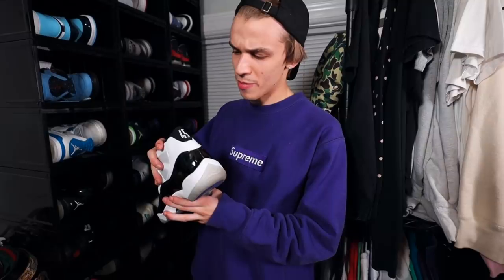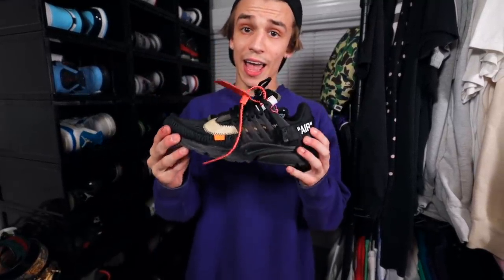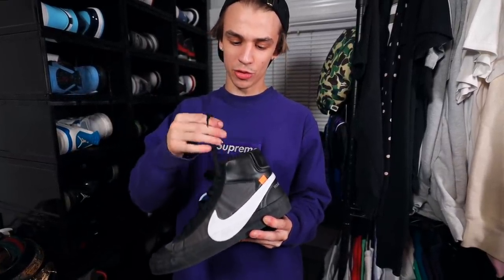Right here we have the Concord 11 — this is the remastered 45. They had a 23 when they came out in 2011, but this is to honor Michael Jordan's final year of playing. Right here we have the Off-White Prestos — got these in black and white. Here we have the Off-White Blazer, came out in 2018, also released alongside the Hollow's Eve. I managed to sell my pair but kept the Grim Reapers. This is a very practical sneaker you can wear all the time.